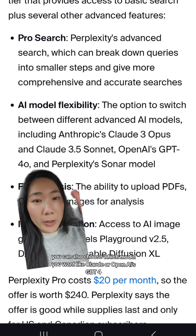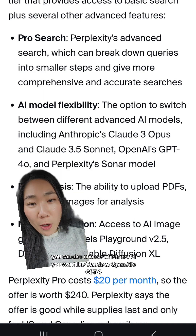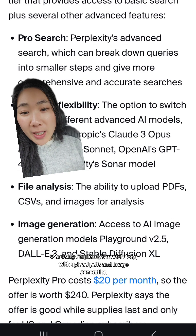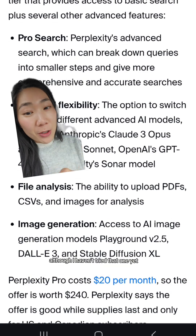You can also choose which model you want, like Claude or OpenAI's GPT-4o, or use Perplexity's own model. Along with that, you can upload PDFs and use image generation, although I haven't tried that one yet.